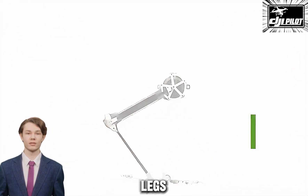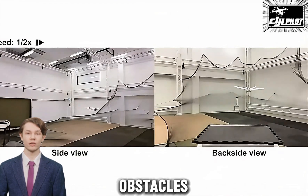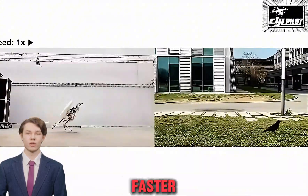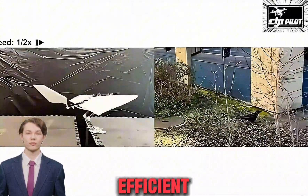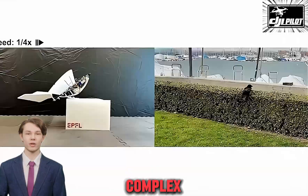With multifunctional legs, Raven can jump into flight, walk, and hop over obstacles just like its avian counterparts. Jumping gaits are not only faster, but also more energy efficient than traditional methods, making Raven ideal for tackling complex terrains.